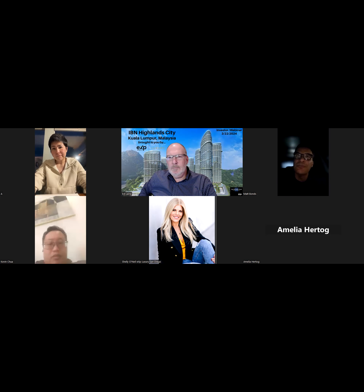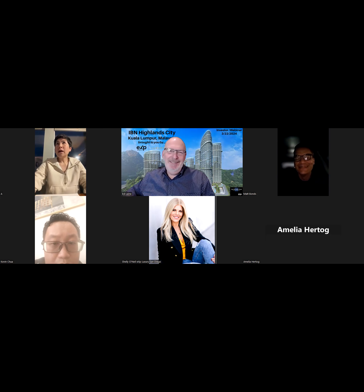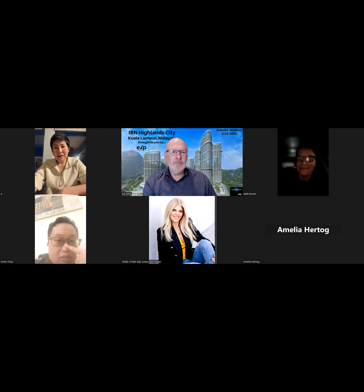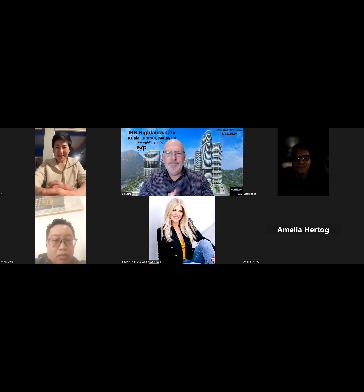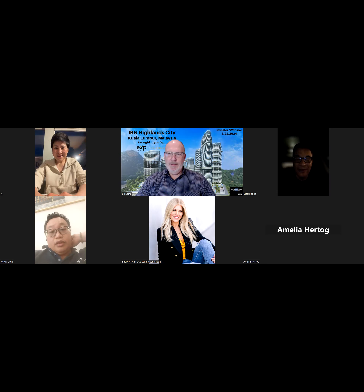Last year we went to Singapore, Vietnam, Bangkok, and held a property show in Phnom Penh, Cambodia — the largest property show there last August. There may be potential to promote this project in Cambodia too through that network. Let's set up a follow-up meeting, maybe next week or early April. I'll send an email early in the week to figure it out. Thank you so much — thank you Kevin, Angela, Shelley, Amelia, and Matt for joining us. Great presentation and a great project!